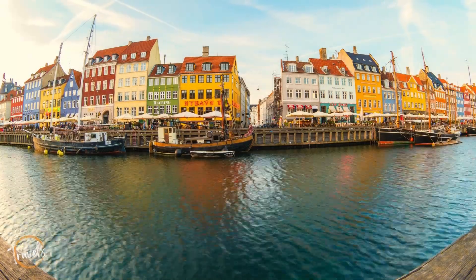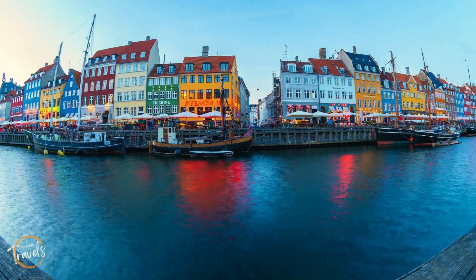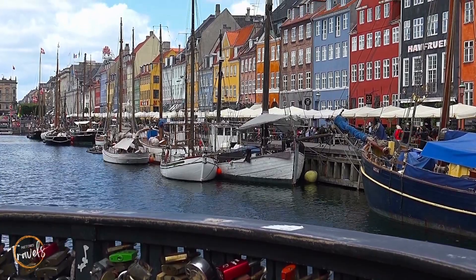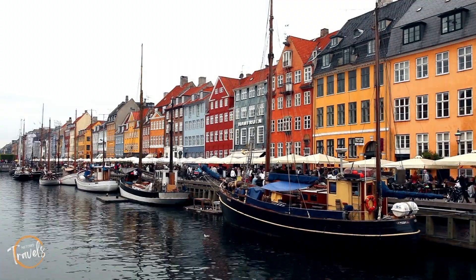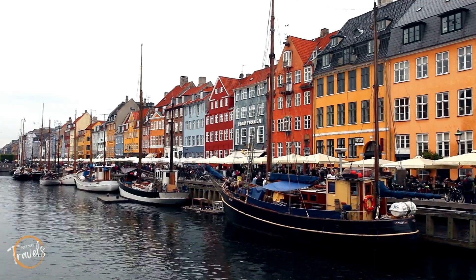But one that will stand out the most is Nyhavn. Unlike its English translation of New Harbor, this place is quite historic. Located next to a 17th century canal with plenty of old wooden boats all moored for that perfect picture, this is a great meeting place with tall painted houses lining the canal that boasts some awesome bars, restaurants and cafes for your evening out.